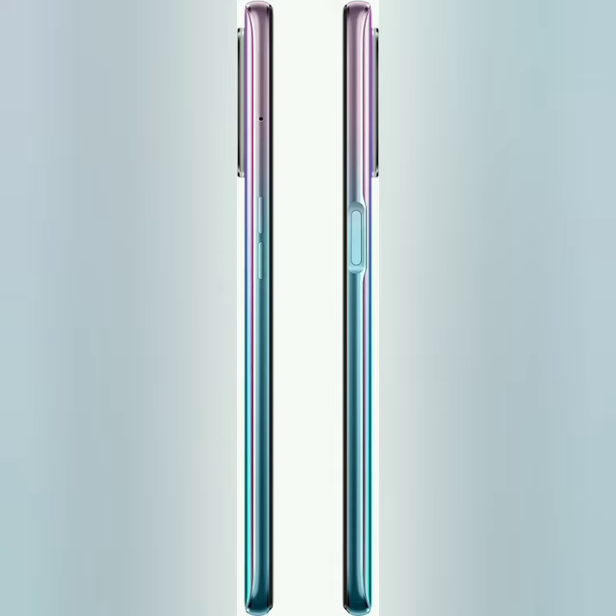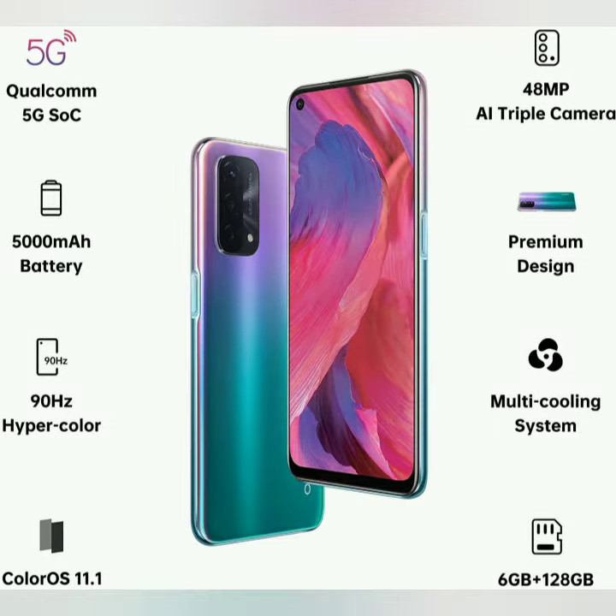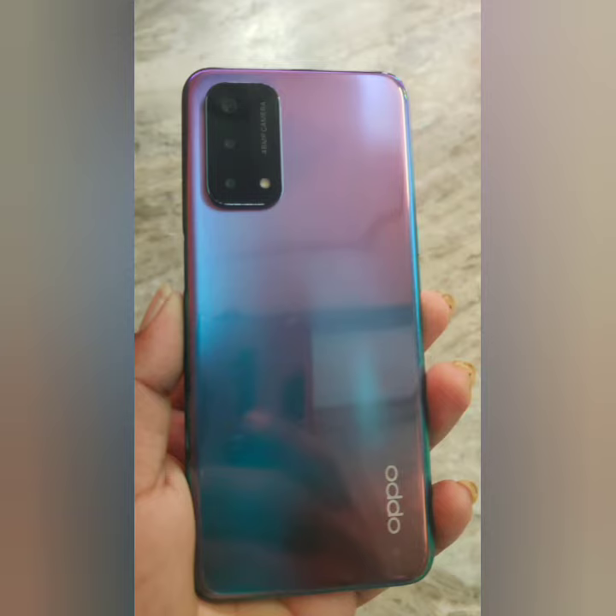5000mAh Lithium Polymer Battery, Dual Nano-SIM, Dual 5G, USB Type-C, RAM 6GB, Triple Rear Camera: 48MP and 2MP. Front camera 8MP, audio jack 3.5mm, item code O8, weight 188g.